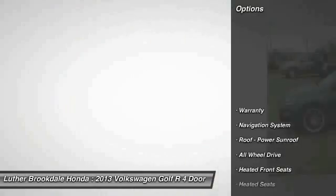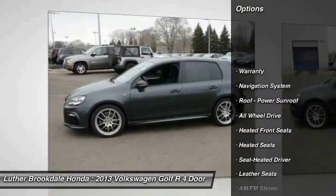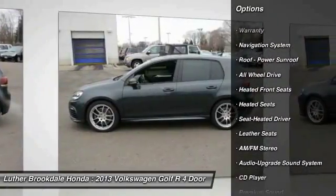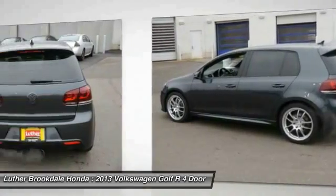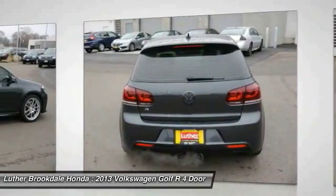Here are some of this vehicle's great options: anti-lock braking system, heated seats, all-wheel drive, XM satellite radio, navigation system, traction control, air conditioning, front power steering, aluminum wheels, and cruise control.